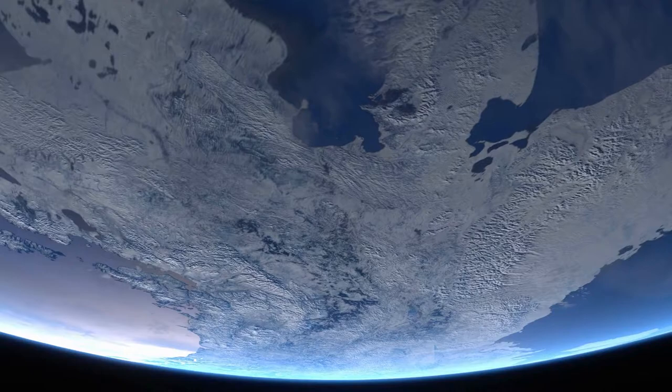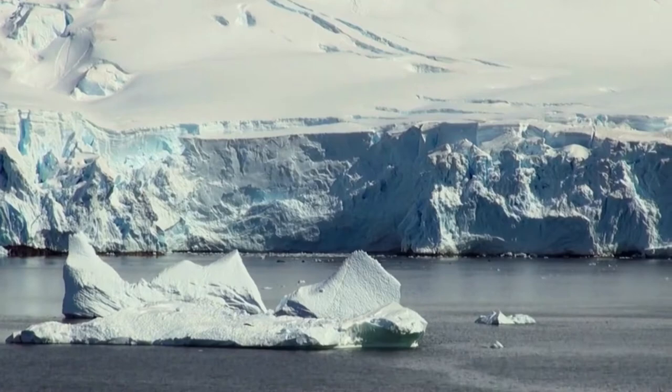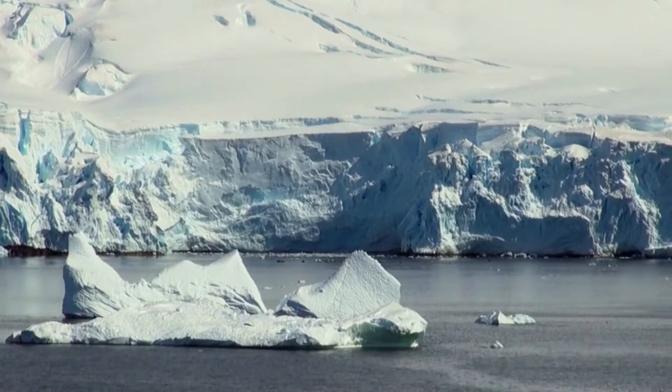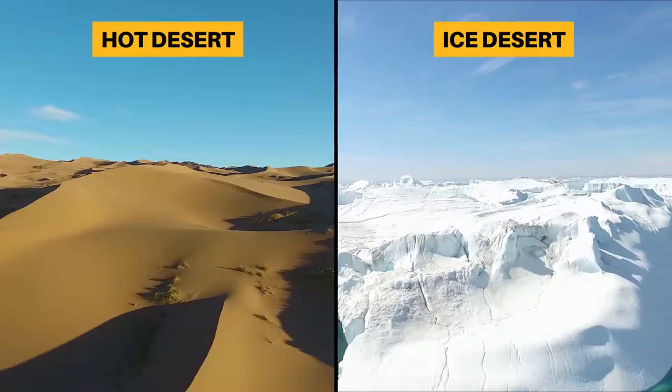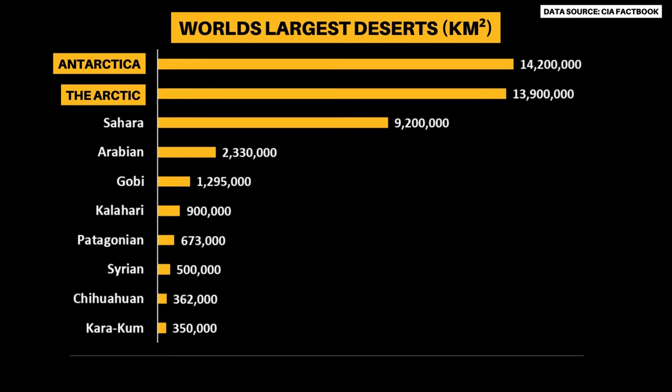First of all, they are both deserts. You might not believe it, but Antarctica and parts of the Arctic are very dry, with less than 250 millimeters of rain or snow per year — this makes them deserts. But they don't look like your usual hot desert. That's because the small amount of snow doesn't thaw, so it builds up over many years to create huge ice sheets. According to the CIA Factbook, Antarctica and the Arctic are the two largest deserts on Earth.